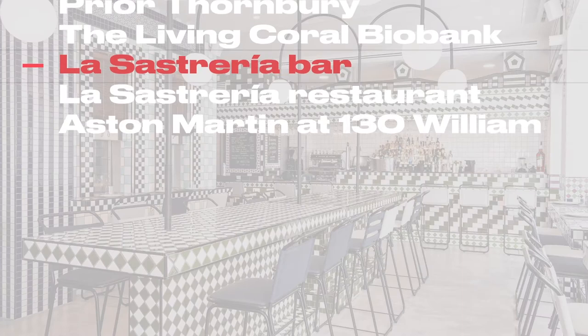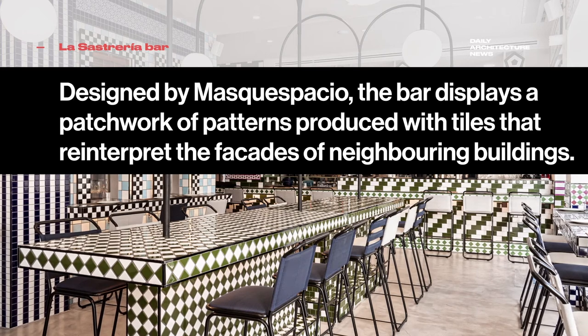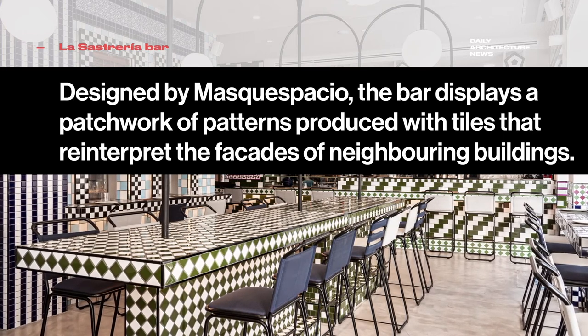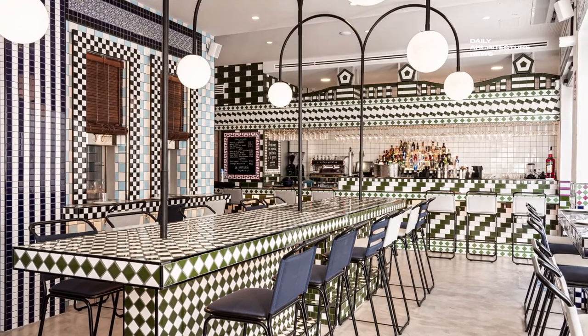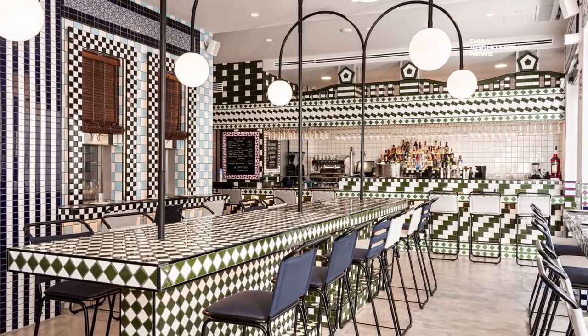Taking its inspiration from the dream of two young entrepreneurs to open their own restaurant, La Sastreria is a wondrous establishment in Valencia, Spain, designed by local creative consultancy and interior design firm Musca Spacio.